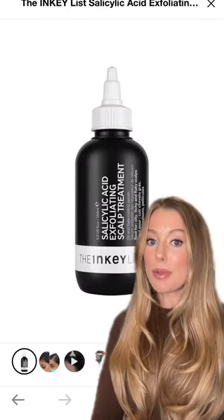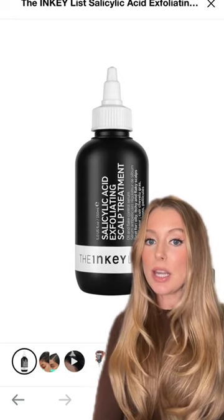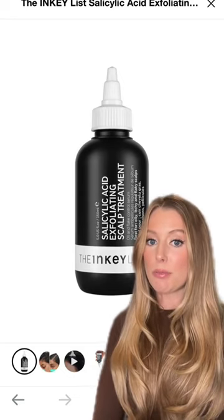This isn't technically drugstore, but it's still affordable, and it's my top recommendation if you have an oily, itchy, or flaky scalp to use as a pre-shampoo scalp treatment.